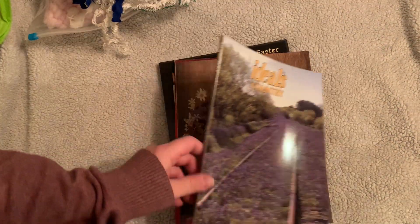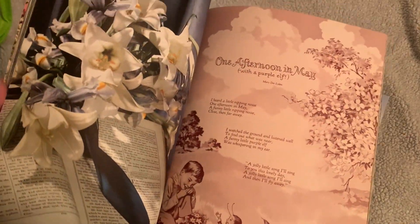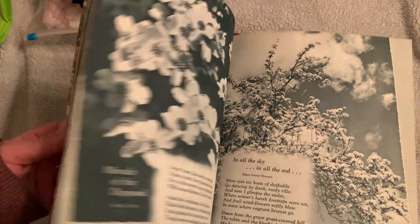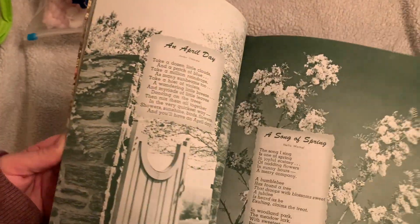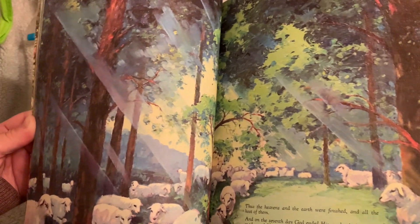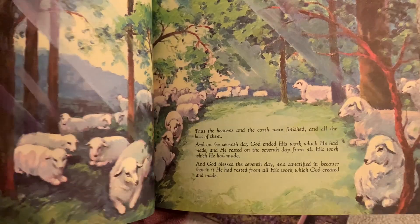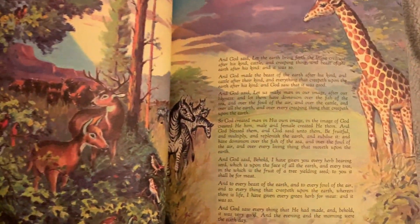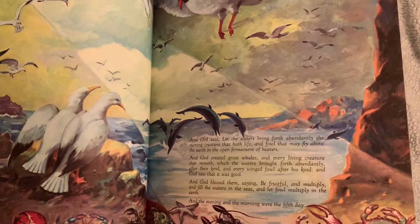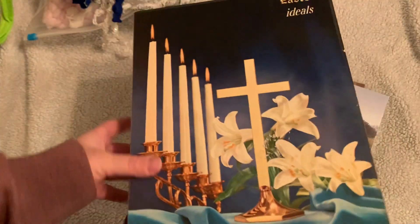I found four Ideals magazines: Ideals Country, Ideals Friendship, Ideals Christmas, and an Ideals Easter. The Easter one, I just looked at the copyright date — I believe it was from 1961. It's got those thick matte pages, a lot of monochromatic pages which I love. Beautiful pictures — look at the sheep, and the giraffe, some lovely birds, and what looks like cherry blossoms.